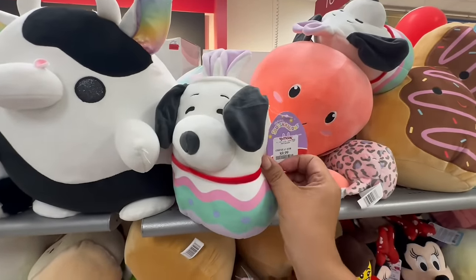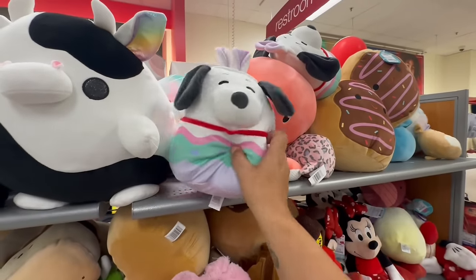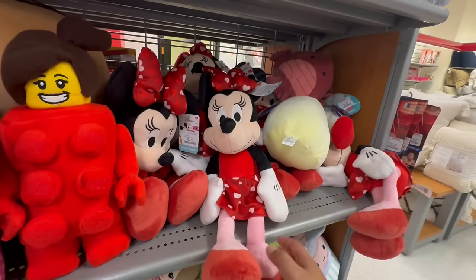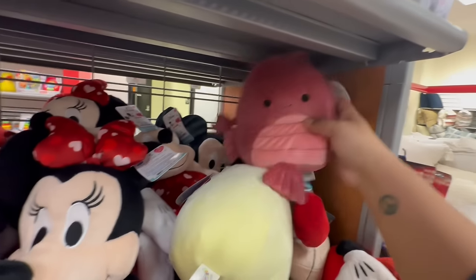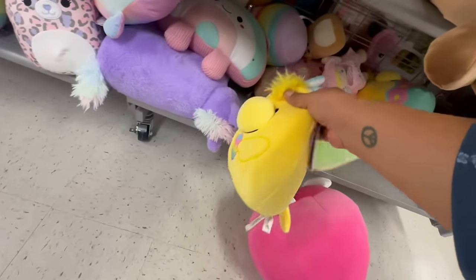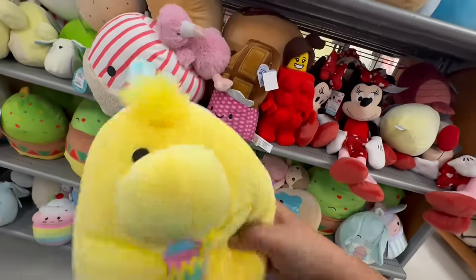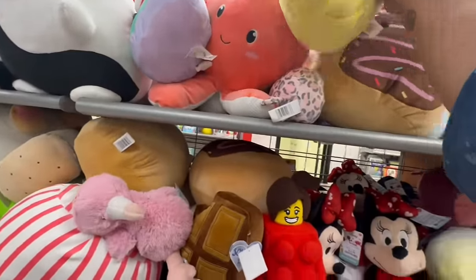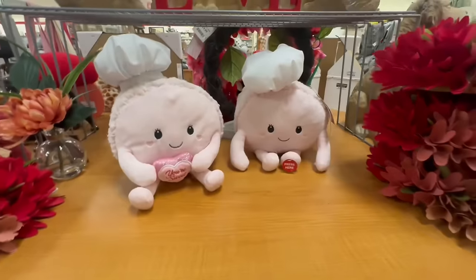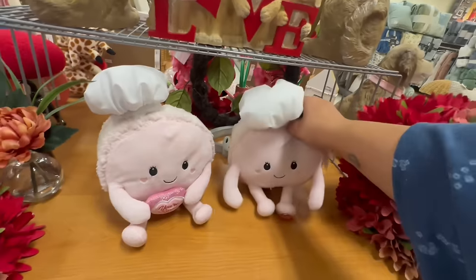And look — they have Snoopy Easter Squishmallows for $9.99! I wonder if they'll have a Hello Kitty one. So cute and adorable. They also have the minis for $12.99. And oh my god — Peanuts too! The Snoopy ones are so cute. Let me give you a better angle — look how cute those are! Oh, look at these — they're $14.99 each.